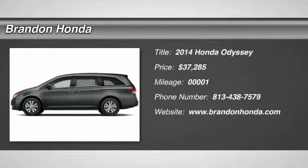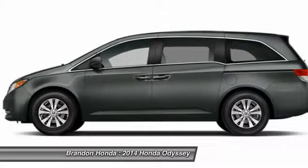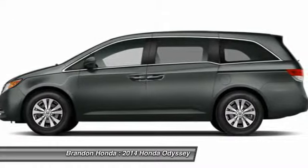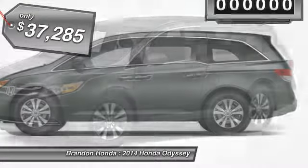The 2014 Honda Odyssey. The Honda Odyssey is a showcase of distinguished style, captivating technology and advanced safety features. A must for all families and is priced below $40,000.